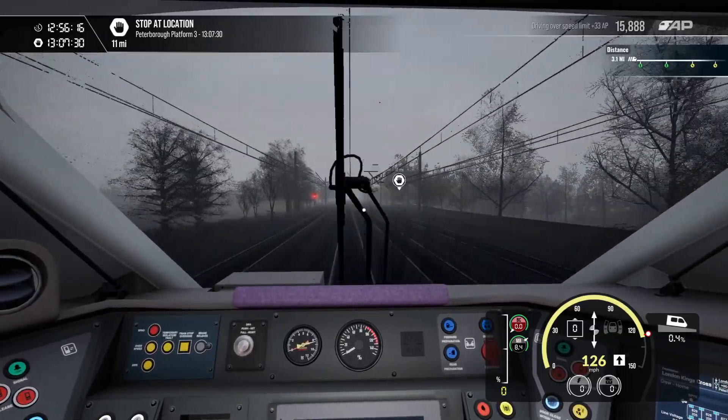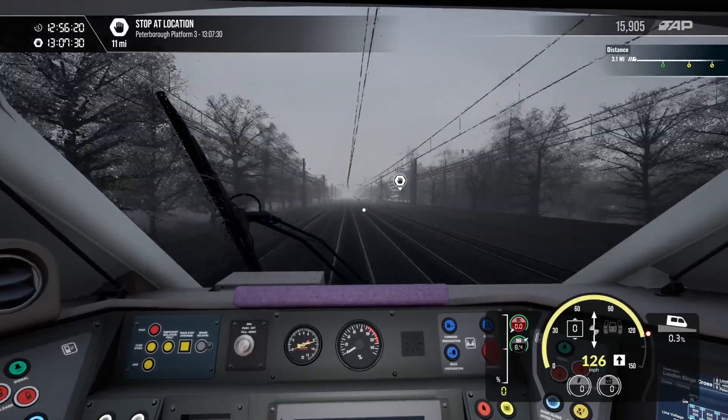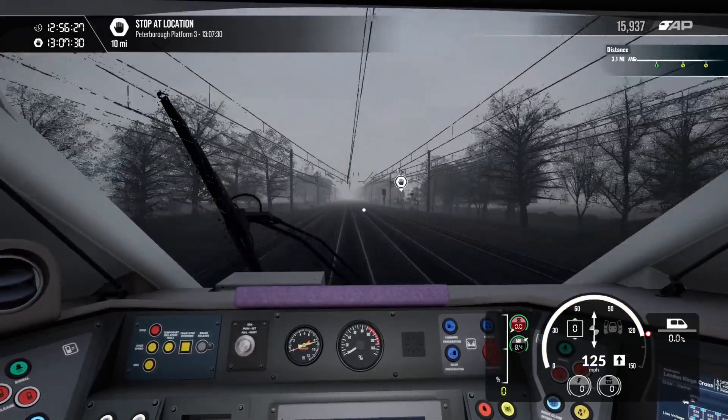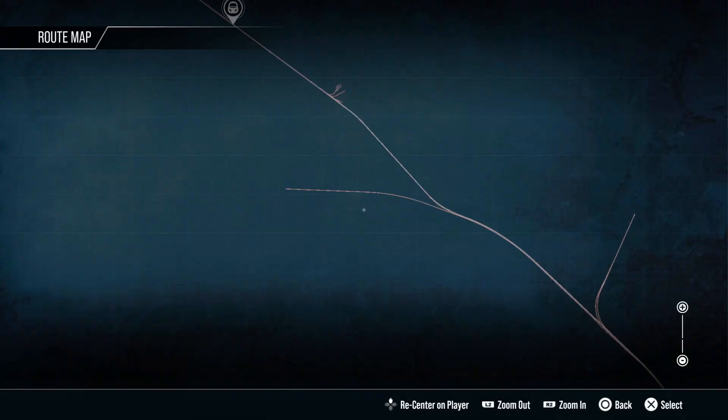That green light is flickering. I had to call in at Peterborough — so the line manager — that's flickering. I don't know if that's supposed to be flickering, but it is, and that might need sorting.